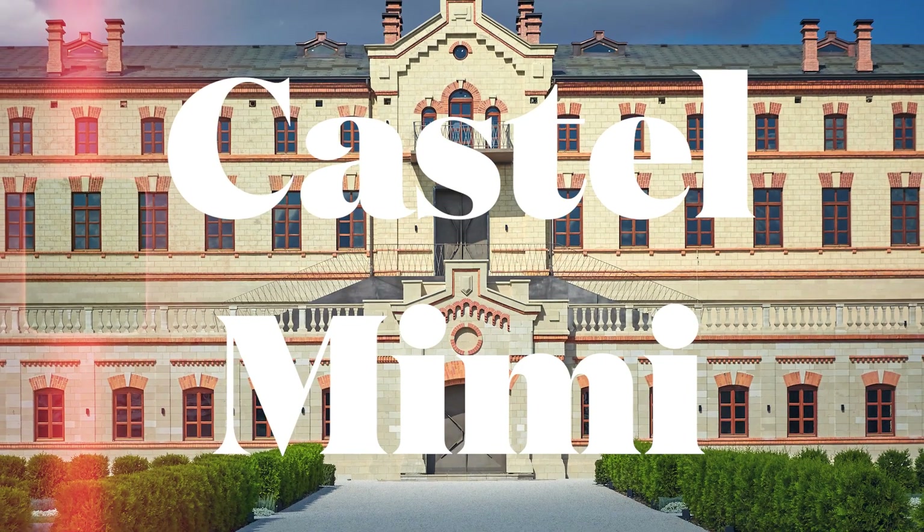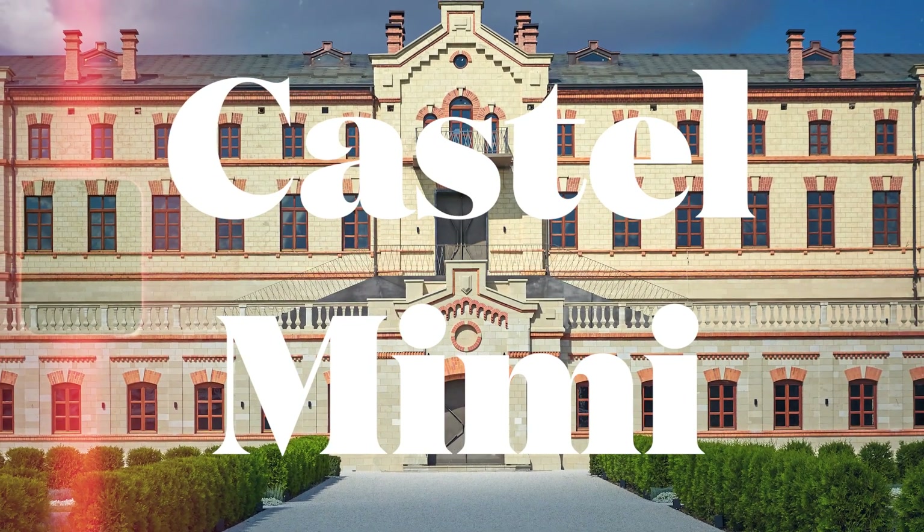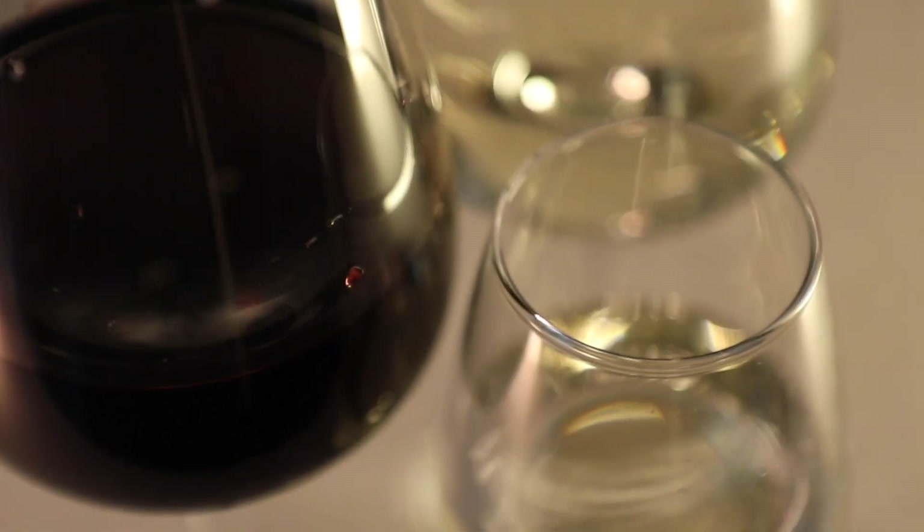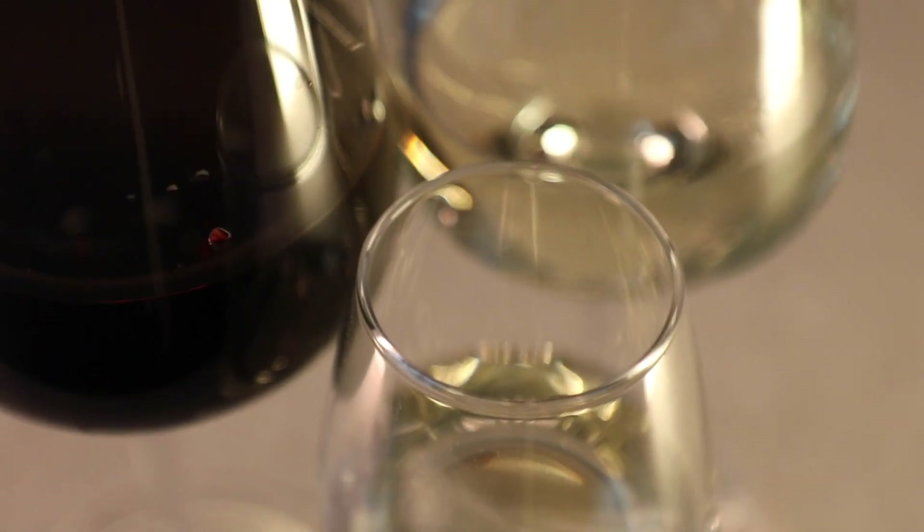Founded in 1998 by the Trofim family of winemakers, Castel Mimì is the first winery chateau of Moldova. After a long restoration, they opened their doors to the public in 2016.